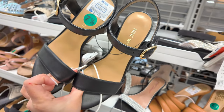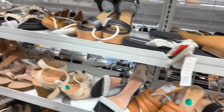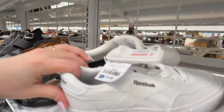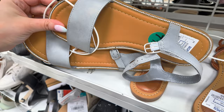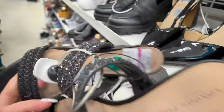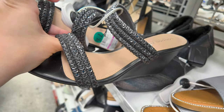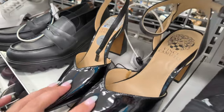Nine West heels for $27.99. There are also pink tag sale items — London Fog for $12.99 if you're still looking for pink tags. Make sure you look around the store for those. Vince Camuto for $32.99, and Aldo in orange with a pink tag for $26.99.